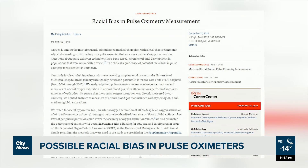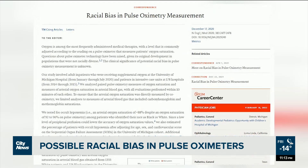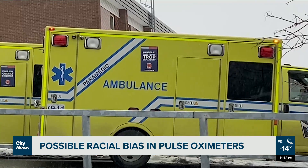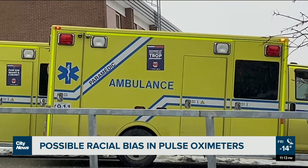A recent study by the New England Journal of Medicine titled 'Racial Bias in Pulse Oximetry Measurement' found that the pulse oximeter overestimated oxygen levels 3.6% of the time in white patients, and for Black patients, overestimated nearly 12% of the time.